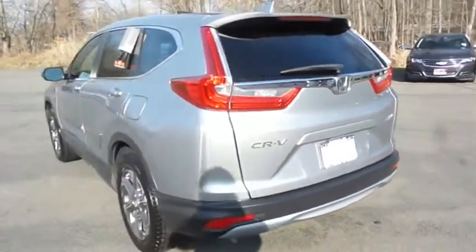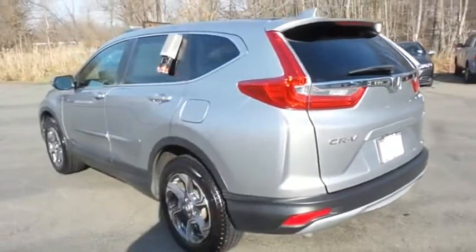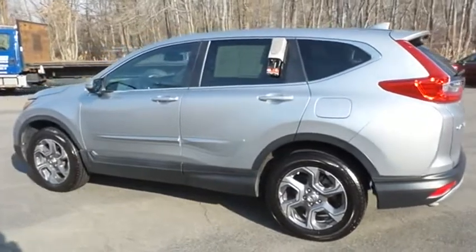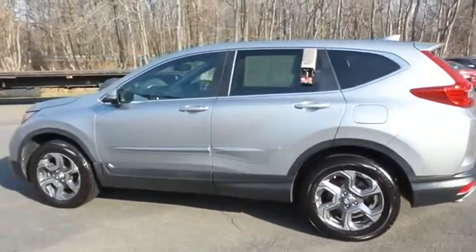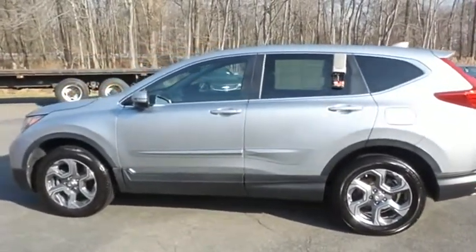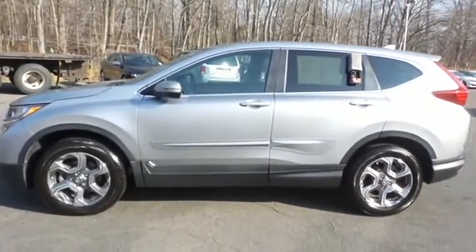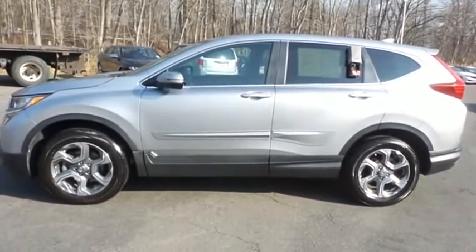This gorgeous CR-V EXL has just arrived at Honda of Nanuet. It only has 32,000 miles. It's gone through a comprehensive 182-point inspection and it's backed by a seven-year, 100,000-mile powertrain warranty.